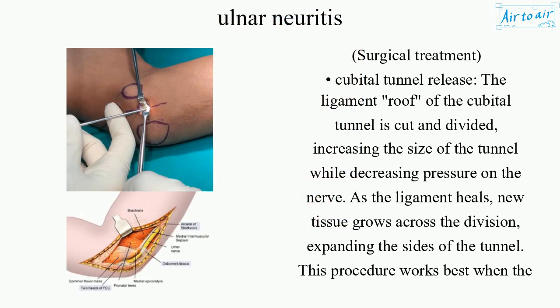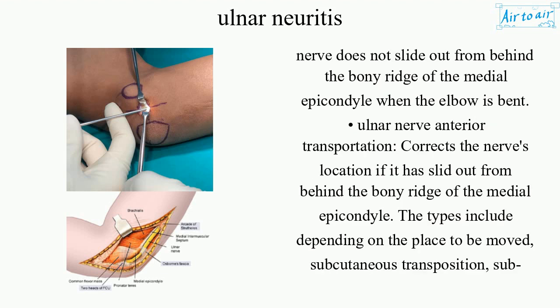Surgical treatment — Cubital tunnel release: The ligament roof of the cubital tunnel is cut and divided, increasing the size of the tunnel while decreasing pressure on the nerve. As the ligament heals, new tissue grows across the division, expanding the sides of the tunnel. This procedure works best when the nerve does not slide out from behind the bony ridge of the medial epicondyle when the elbow is bent.